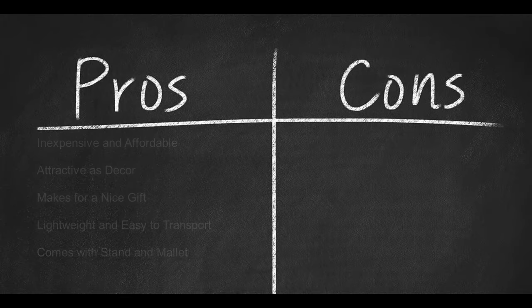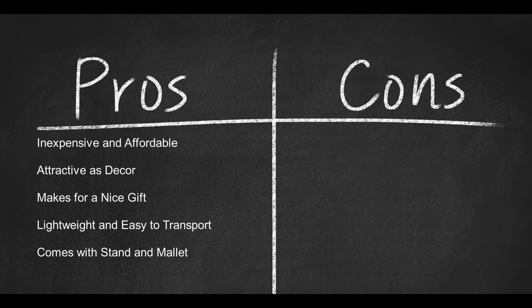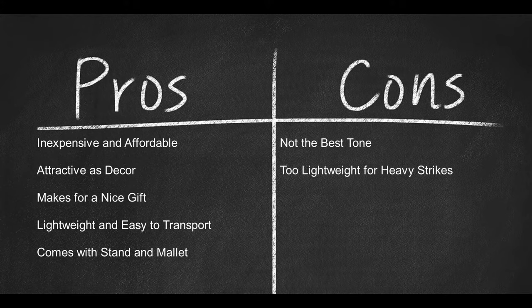Here are the pros: inexpensive and affordable, attractive as decor, makes a nice gift, lightweight and easy to transport, and comes with stand and mallet. Here are the cons: not the best tone, and too lightweight to withstand a heavy strike.